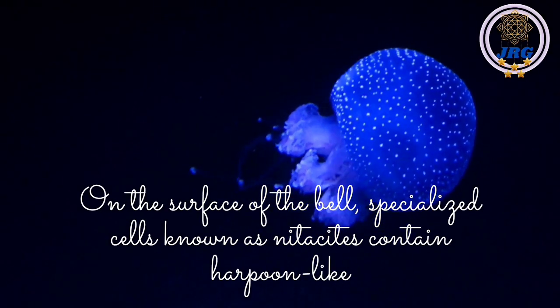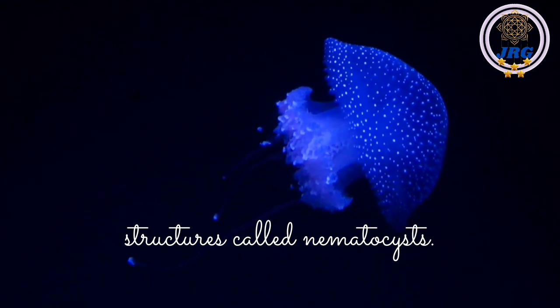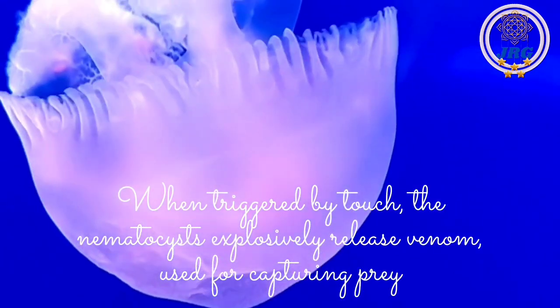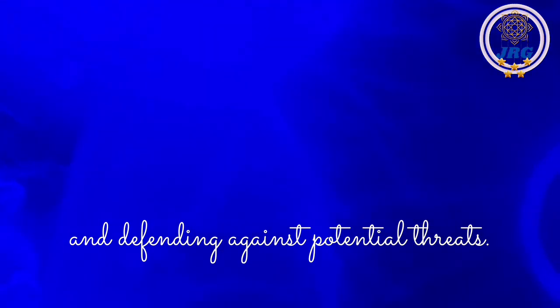On the surface of the bell, specialized cells known as nidocytes contain harpoon-like structures called nematocysts. When triggered by touch, the nematocysts explosively release venom, used for capturing prey and defending against potential threats.